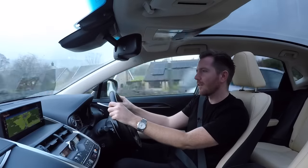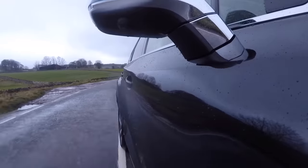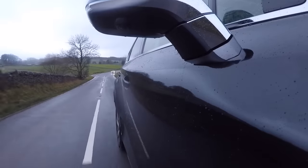It's a very safe car, this. You get loads of safety equipment as standard — forward collision alert, blind spot monitoring, lane assist. All the safety gear that this has would put a Volvo to shame.